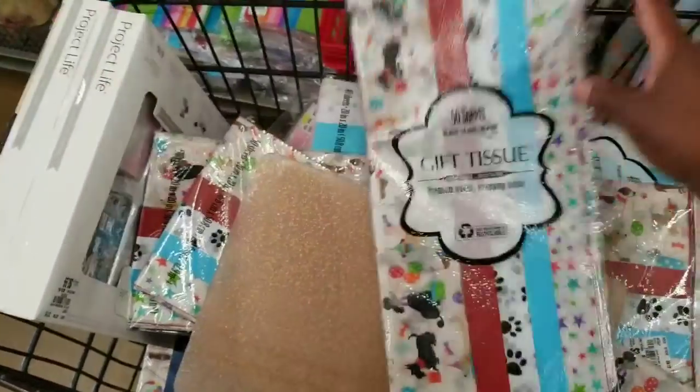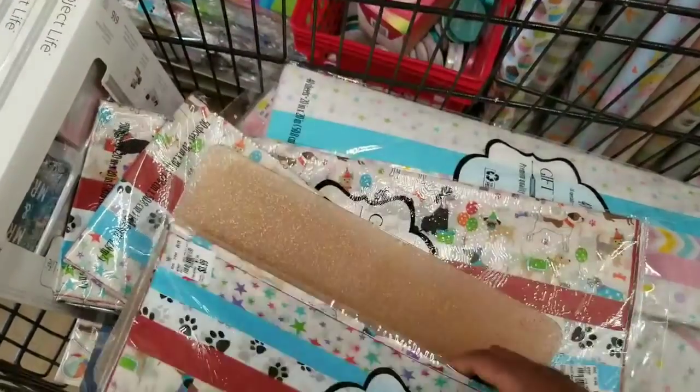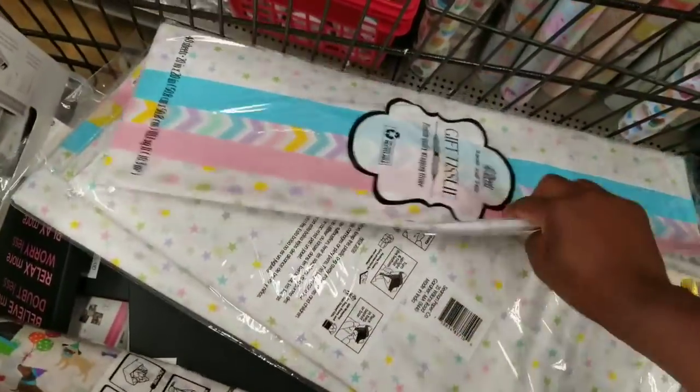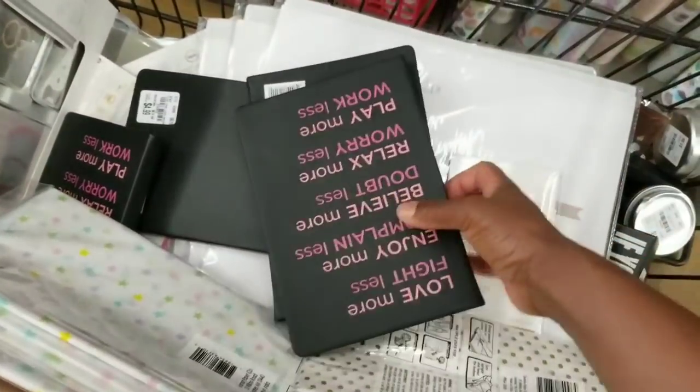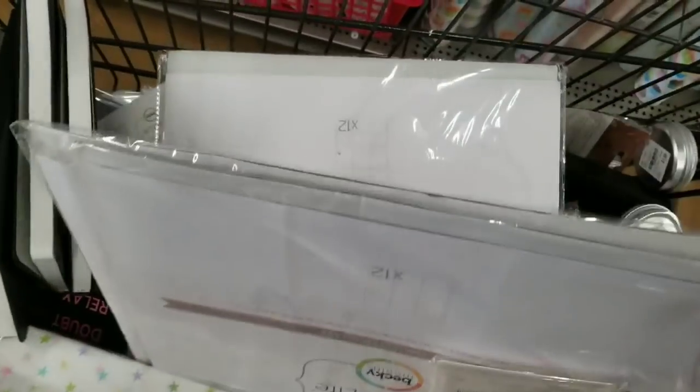Tuesday Morning has a lot of gift tissue in different patterns. That's a dog-themed collection for $3.99. Let's see what type of craft stuff Tuesday Morning also has — a lot of journals in different sizes with beautiful covers.